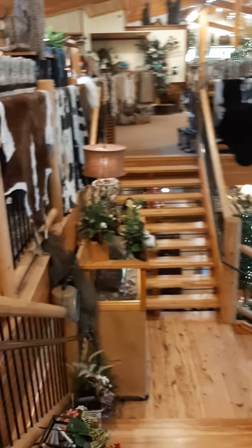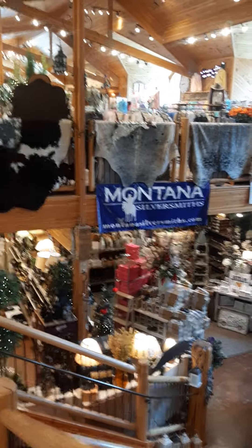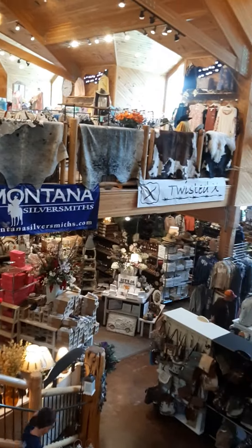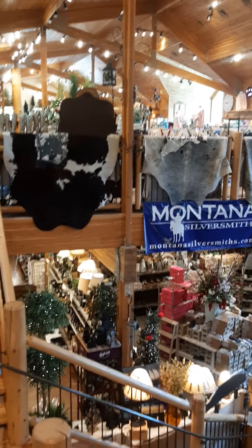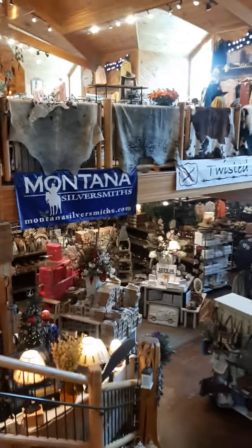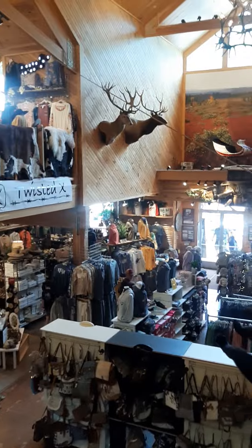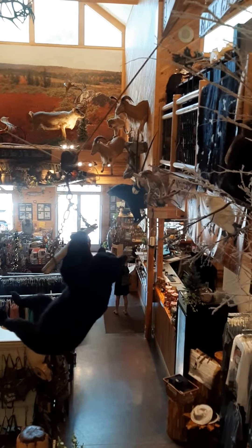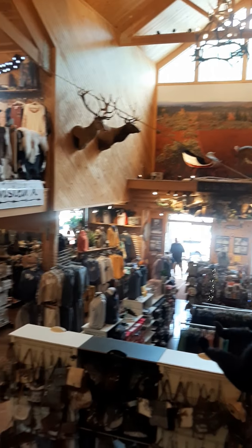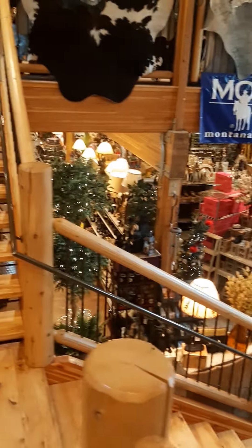Let me zoom on these stairs here and show you what all is out here. There's a little bear swinging on a swing. Look at all the animals up on the walls. That's the downstairs and I showed you that in an earlier video, so go check out the downstairs in my earlier video.